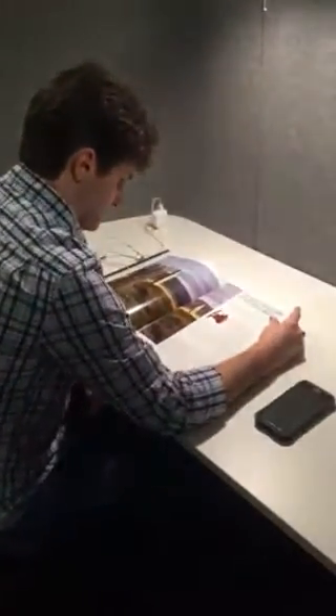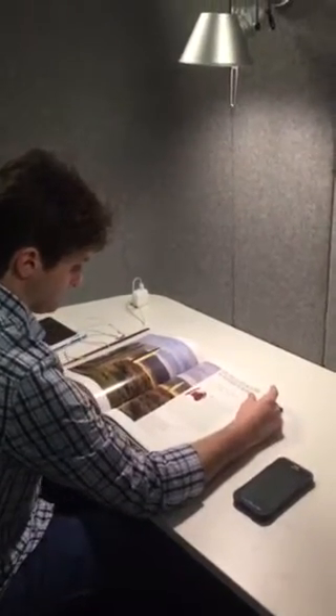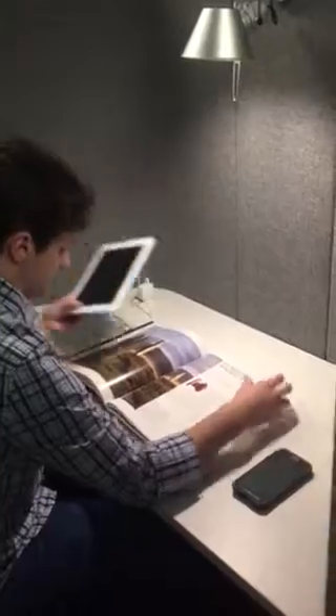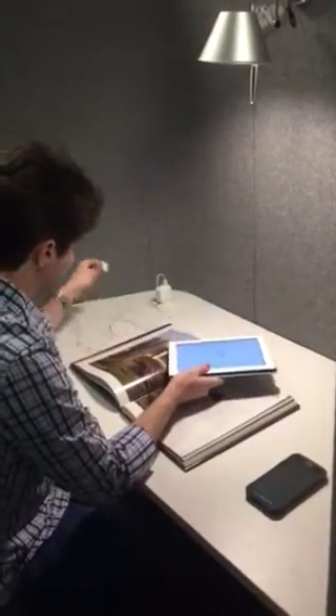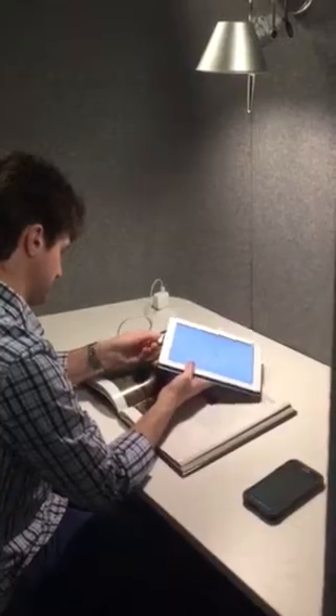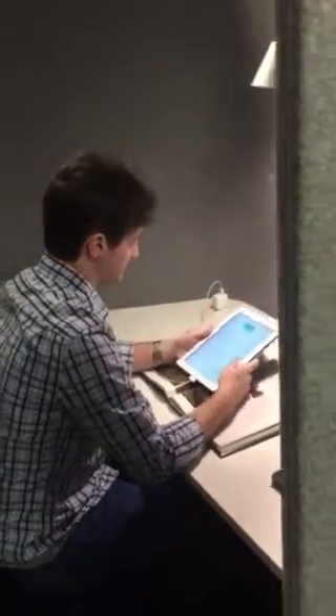Here you can see we have a student. The desktop provides you adequate space for both books you're looking at, a laptop, and a notebook. There are electrical outlets and additional plug-in points for your various electronic equipment, offering several things you won't get in our traditional study carols.